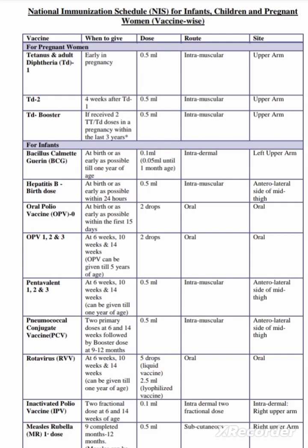Inactivated polio vaccine (IPV) is given as 2 fractional doses at 6 and 14 weeks of age — 0.1 ml intradermal in the right upper arm. Regarding the measles rubella vaccine, the first dose is given at 9 completed months or up to 12 months of age.